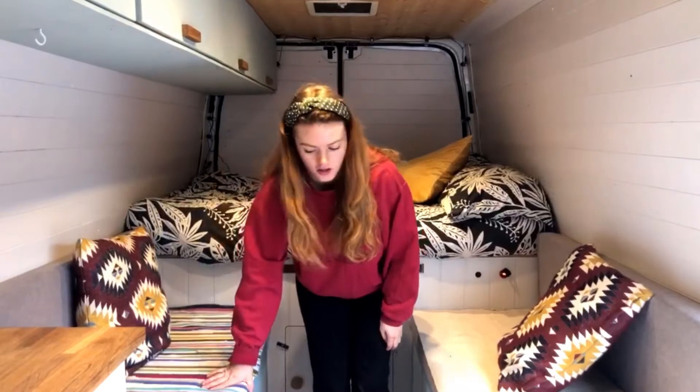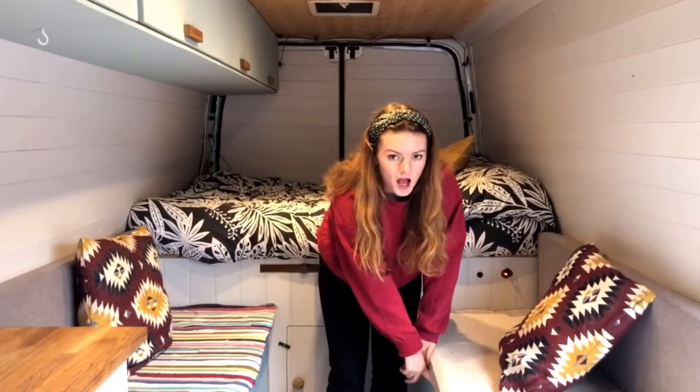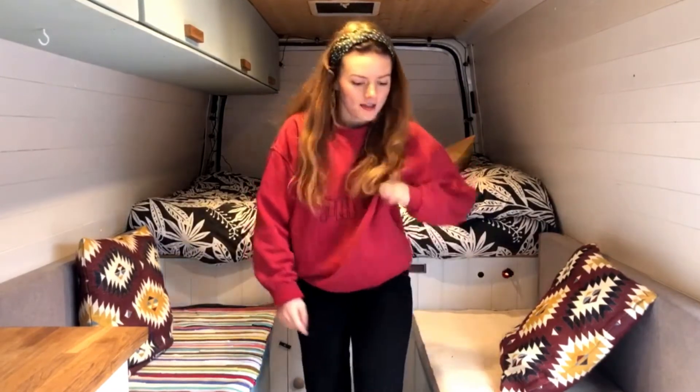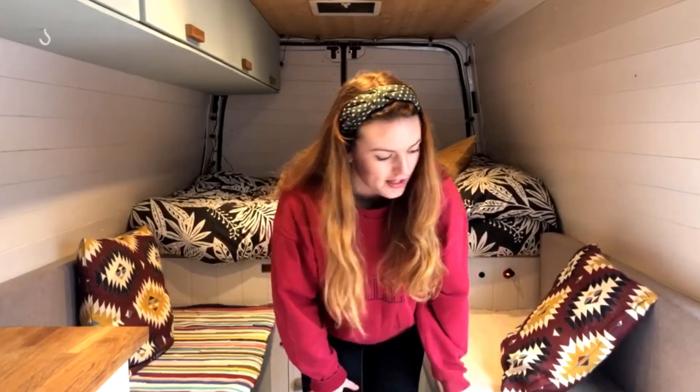Under these benches is just closed storage. Under this one here is our little paddling pool, and a safe for when we go abroad so we can put our passports in it and stuff. And under this cupboard here it's just batteries and tools.